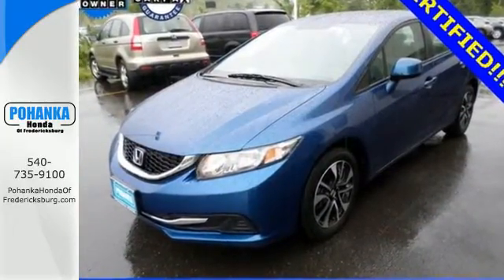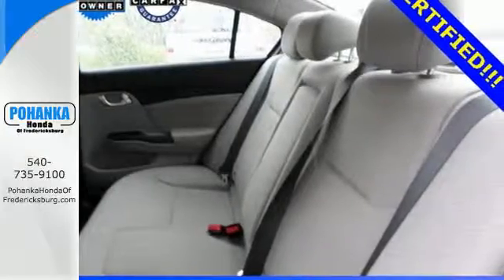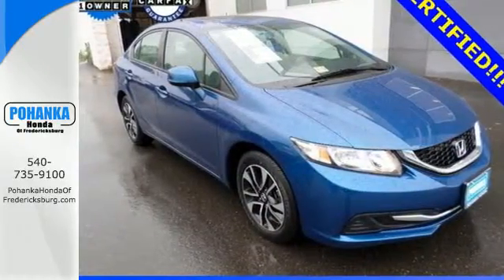Safety is also a top priority with features like anti-lock brakes with brake assist, stability and traction control, and multiple airbags. Come see this capable 2013 Civic for yourself.